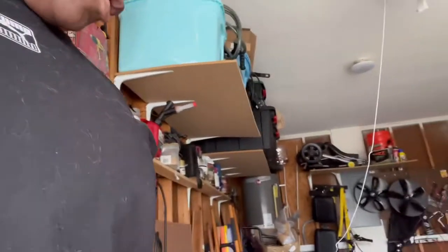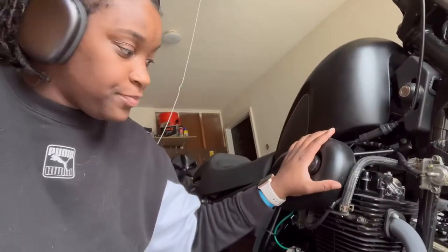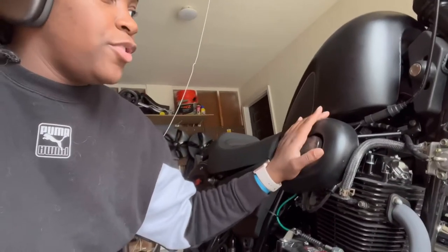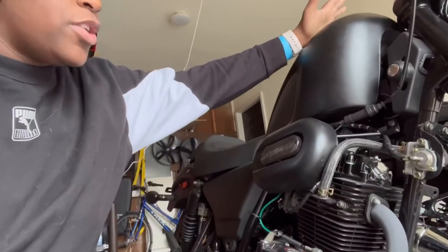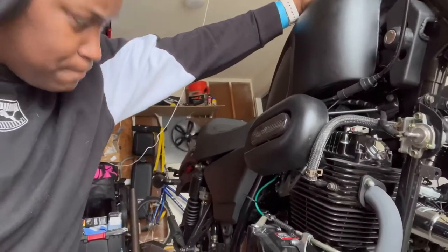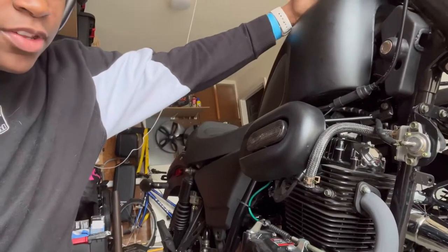I worked overnight, so it would always have condensation. And because this particular bike is not fuel injected, it would have problems starting up. After it would sit there, it would get cold, it would get wet — whatever — it would just have the hardest time starting up. And nobody ever really tells you about that, but that kind of used to get on my nerves.